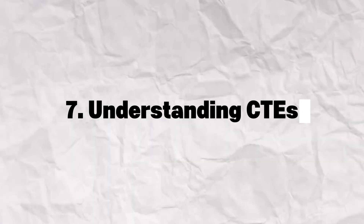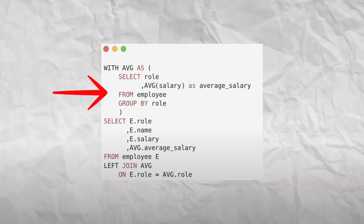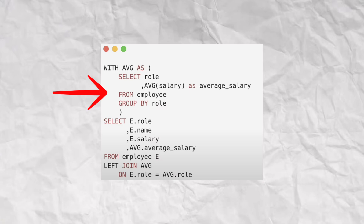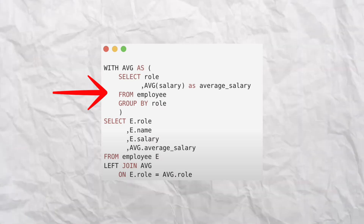CTEs — which stand for Common Table Expressions — are basically like named subqueries that sit at the very top of your query, making your SQL code much more readable. You use them with the WITH clause, and they let you structure your query into clean logical steps, almost like defining variables in your code at the very start. CTEs are perfect for breaking down complex queries into different steps, reusing your logic, and making your code much easier to read, write, and debug — and it's also less computationally intensive.